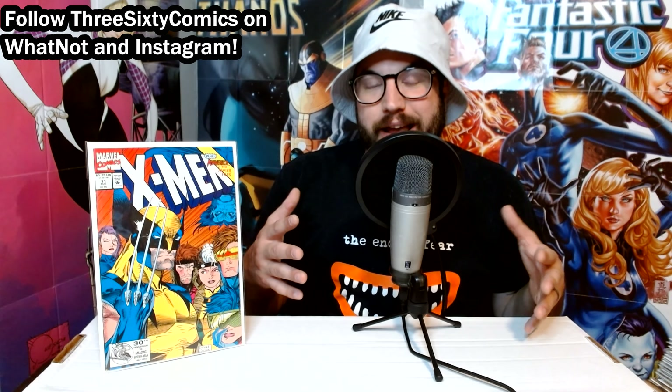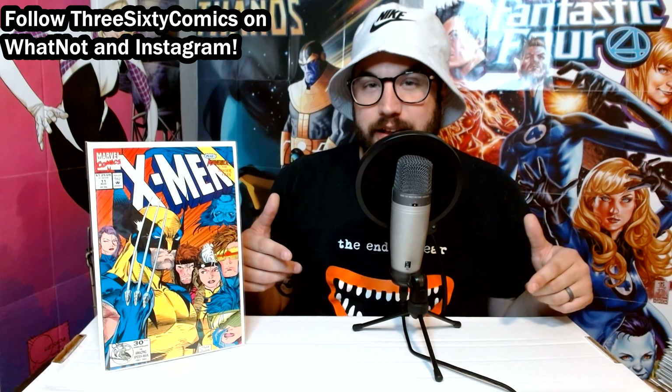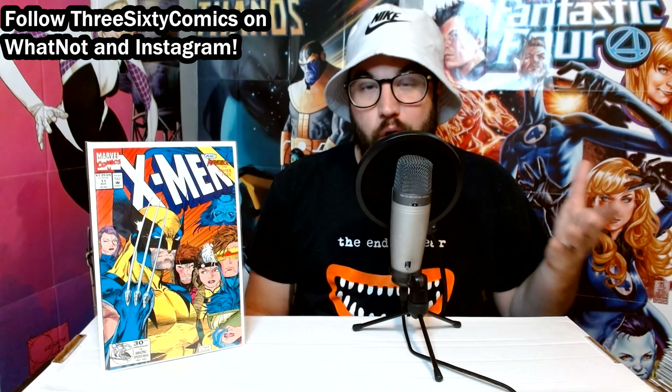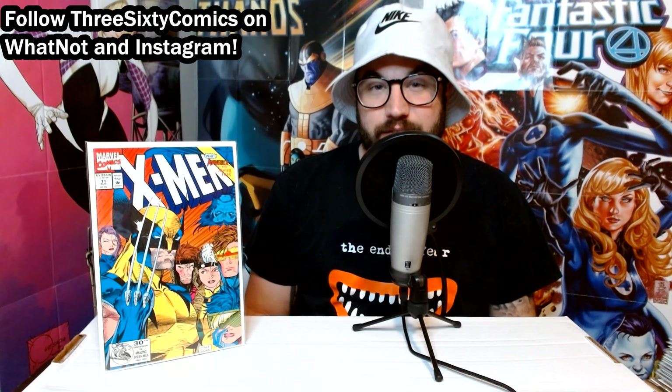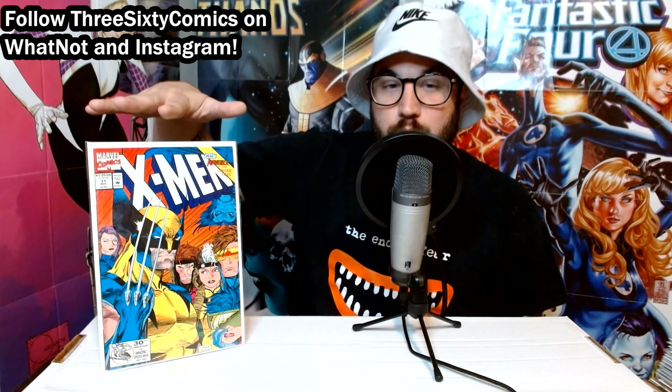My first stop this weekend was at Phantasm Comics, located in New Hope, Pennsylvania. I didn't go to the main location — I went to their warehouse store, which is about 15 minutes away, and it is full of dollar bins. Love hunting through that stuff. They had a 50% off sale, so all those dollar bin books were only 50 cents a piece. I only spent about $20, but I got a really nice stack of books.